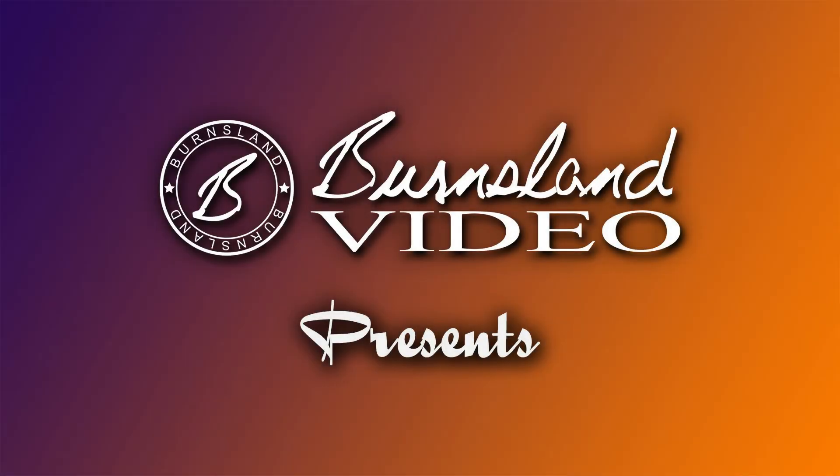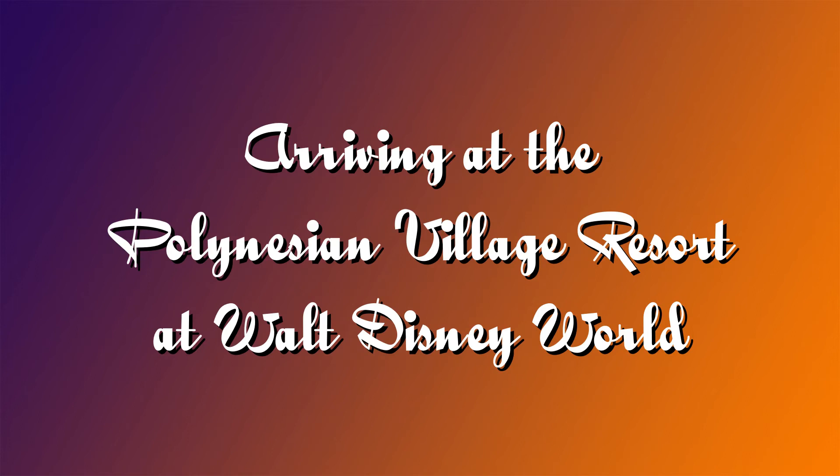Burnsland Video presents: Arriving at the Polynesian Village Resort at Walt Disney World. Although we have never actually stayed at the Polynesian Village Resort, we usually do drop by there when we are in the area, just to enjoy the atmosphere and maybe grab a quick bite to eat at Captain Cook's or perhaps a Dole Whip. So here are a few photos from when we arrived at the Polynesian during our visit last summer.